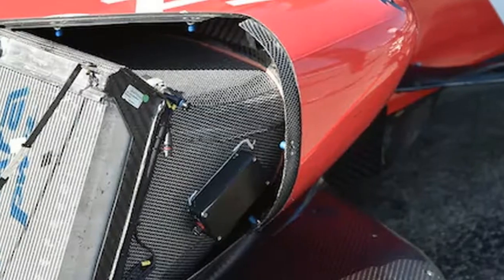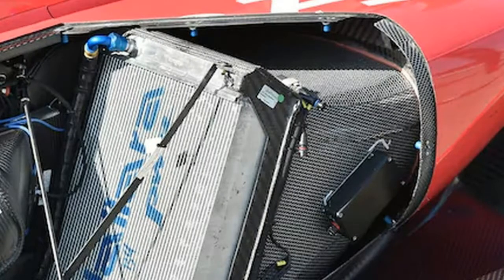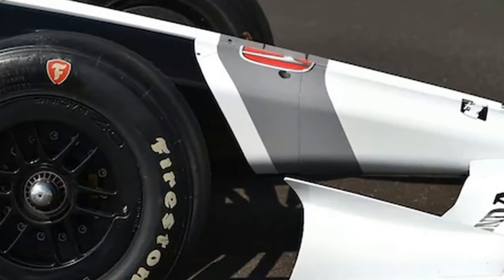Notice how visible the tires are — the rear wing shape is nice and low, and you can see through the roll hoop. This is a good view of what is a more classic-looking IndyCar. On the road course and short oval rear wing, the end plate is sculpted down to make sure it doesn't get into the tires.